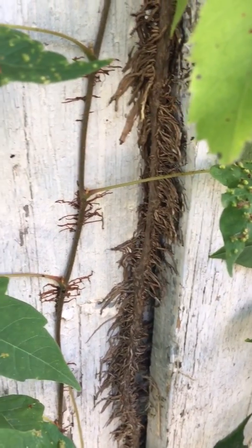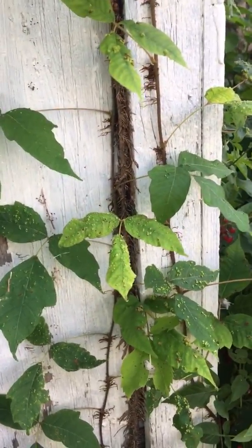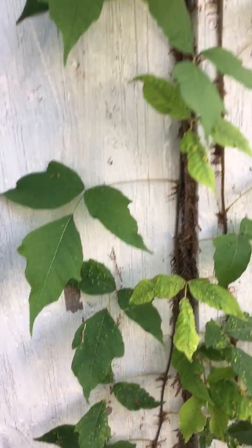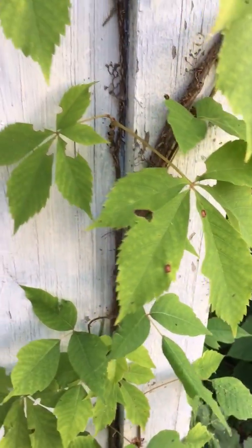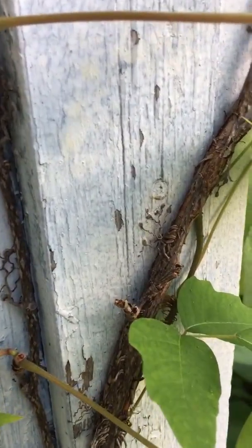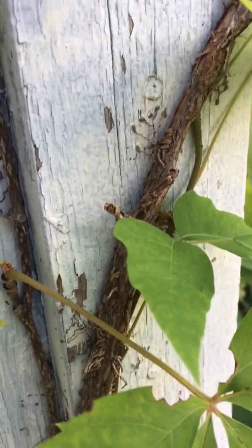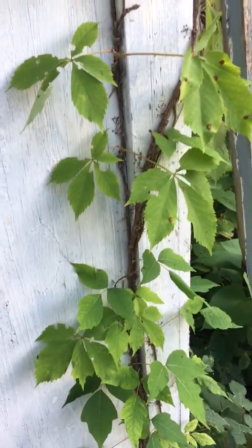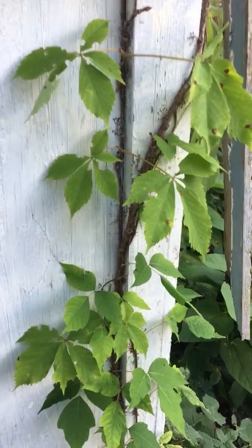So three leaves means poison ivy, and five leaves means Virginia creeper. As you can see, Virginia creeper uses these tentacle-like structures to hold on to buildings. That's how you identify and differentiate Virginia creeper from poison ivy.